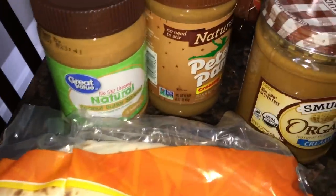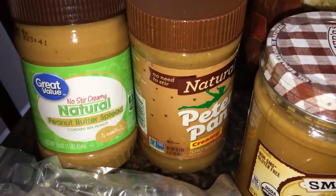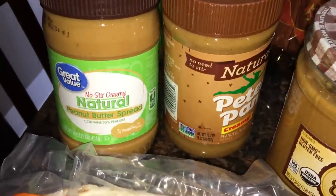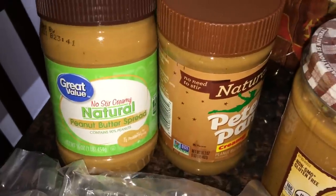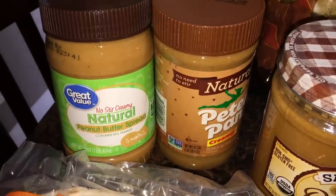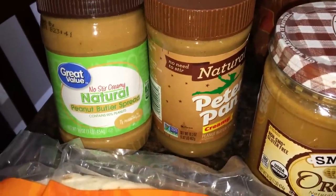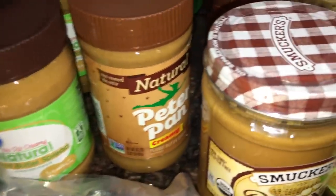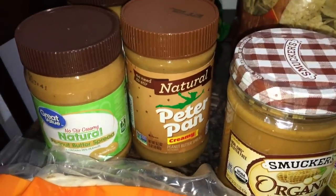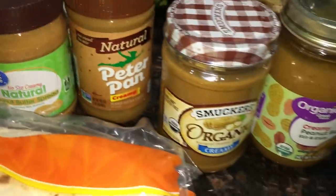I got a bunch of peanut butter because it's a great staple and my family enjoys it. With pickup you can only get a limit of two of any item. This is the creamy natural — it's actually cheaper to buy the smaller container, so always check the price per ounce. Sometimes it's cheaper to buy the bigger ones, sometimes not. I got two of the smaller ones at $1.18 each, and two of the Peter Pan natural as well, so altogether four containers of peanut butter.